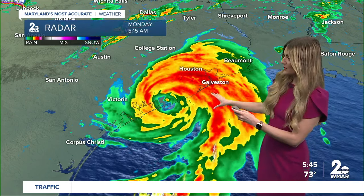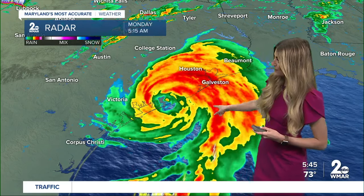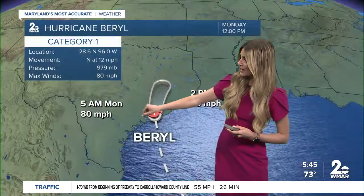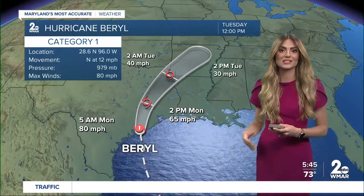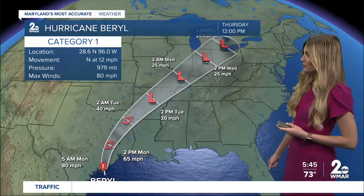As we take a look at this latest radar loop, look at all this heavy rain just wrapping around this storm system. Victoria is seeing some light rainfall, but that's really not the case for spots farther eastward. Here's the latest track from the National Hurricane Center.